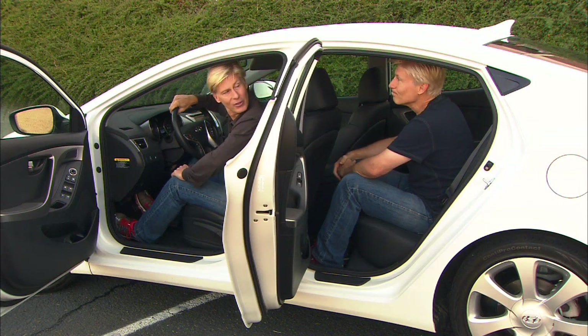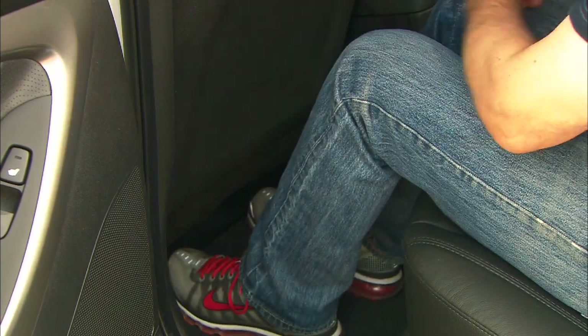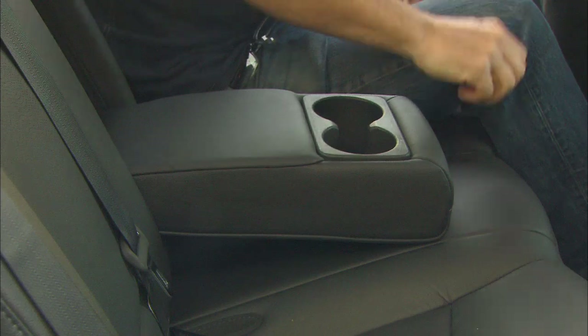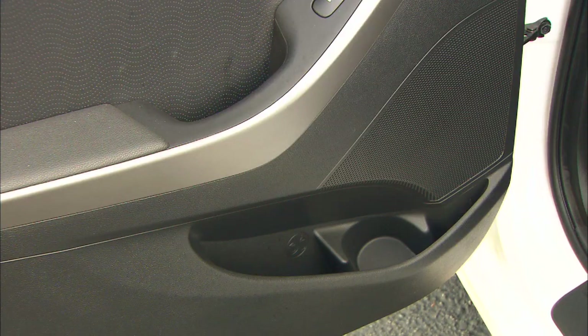I'm comfortable up here — how are you doing back there? Actually, quite comfortable. Foot and leg room: very generous. The big surprise back here — the seats are heated. Put the smaller person in the middle though, as the raised seat cuts down on headroom. Storage in the doors: yes.